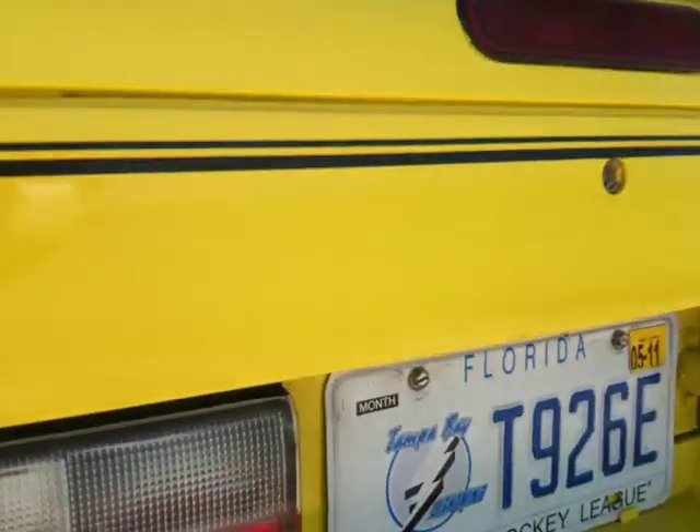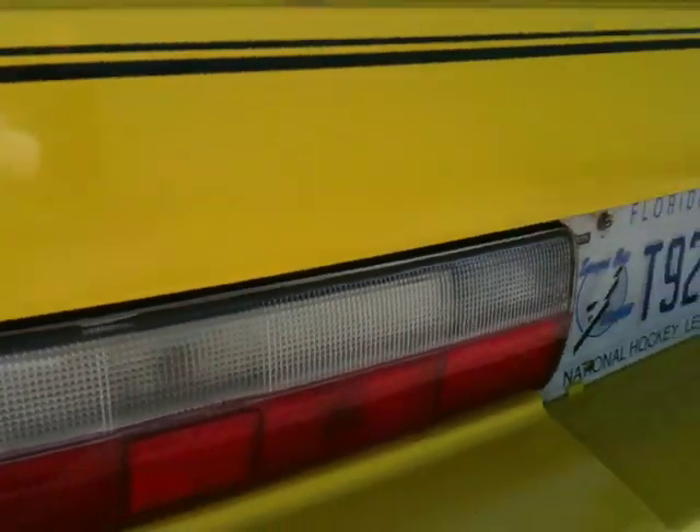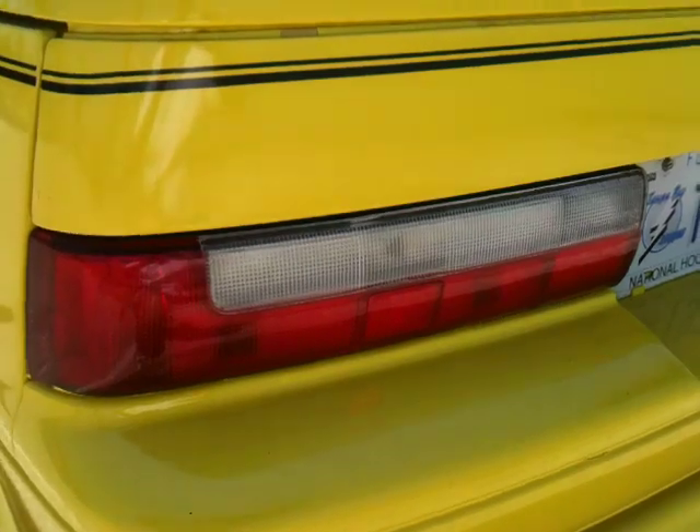She's clean. There's your updated taillights. Got the fin on the back. Door jams are nice.